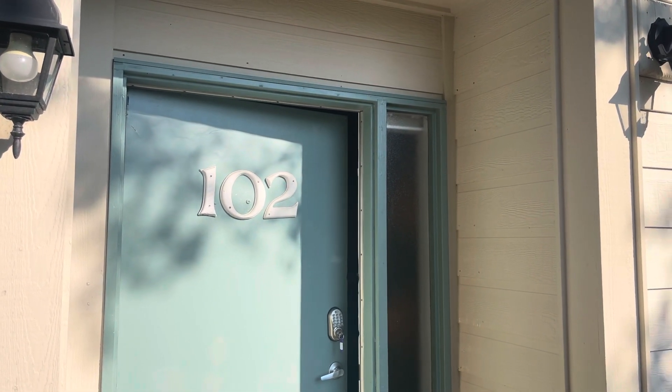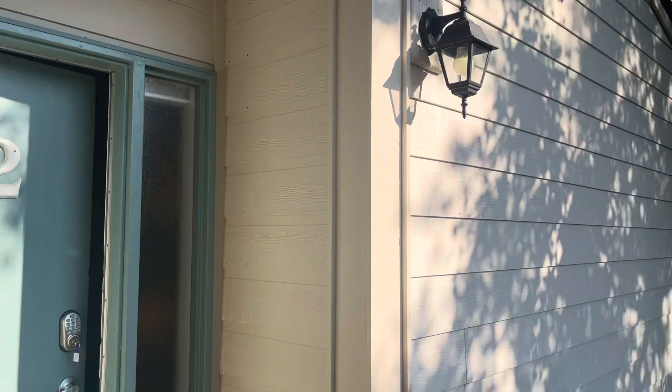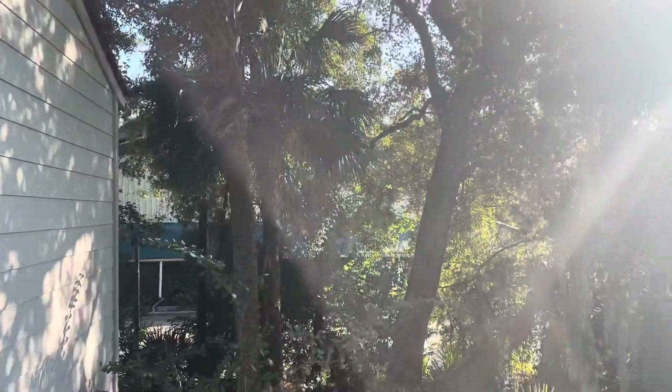Happy Friday! I am over at 102 Forest Gardens and I wanted to give you super awesome news.